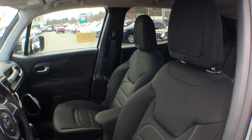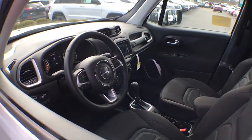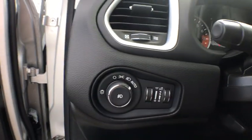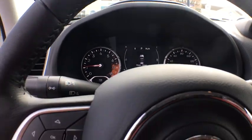Here are some of this vehicle's great options: backup camera, steering wheel audio controls, anti-lock braking system, keyless entry, stability control, traction control, leather wrapped steering wheel, Bluetooth, adjustable steering wheel, power steering.